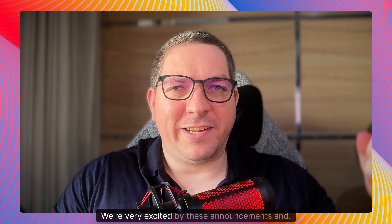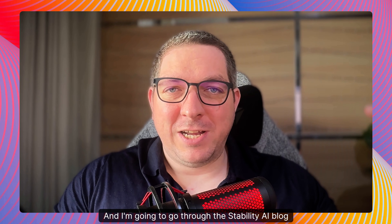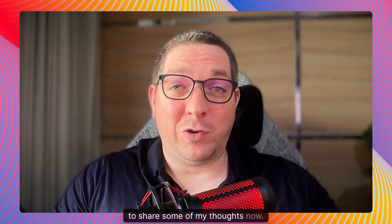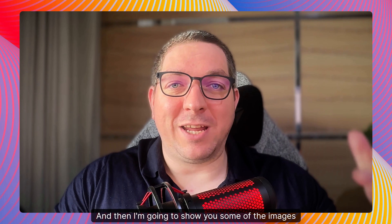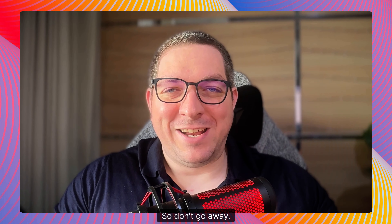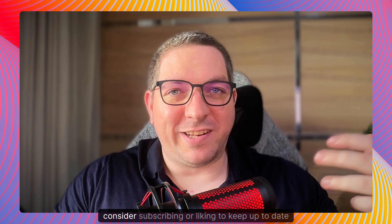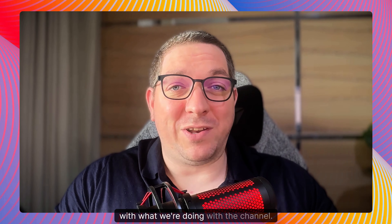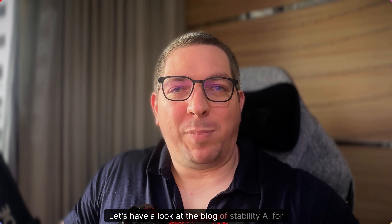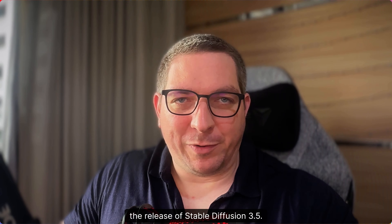We're very excited by these announcements and I'm going to go through the Stability AI blog to share some of my thoughts, and then I'm going to show you some of the images that I have created within SuperMachine. If you are interested in geeking out about all things AI and image generation, consider subscribing or liking to keep up to date. Let's have a look at the blog of Stability AI for the release of Stable Diffusion 3.5.